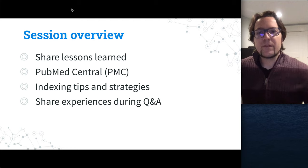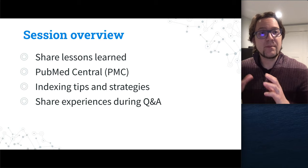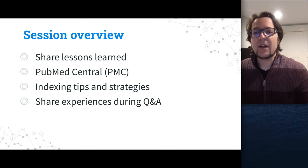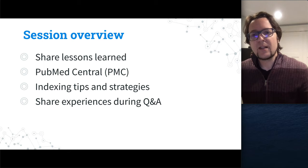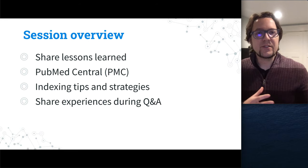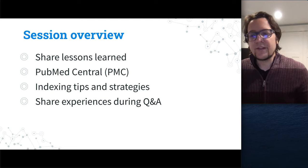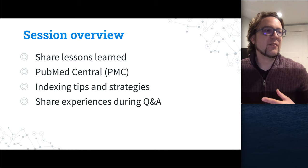As an overview of this session, we're going to go over some lessons learned. We'll talk specifically about PubMed Central, also some other indexes — Google Scholar, DOAJ — and generally working with different journals and publishers. I really want to emphasize during the Q&A having other people share their experiences, as many of you have quite a bit of in-depth knowledge that would benefit others.